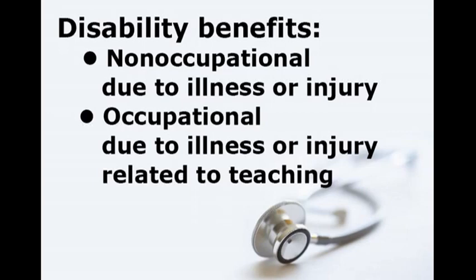TRS offers two types of temporary disability benefits. Non-occupational disability benefits are available to an eligible teacher who's unable to work due to an illness or injury, and occupational disability benefits for those whose disability stems from an illness or injury that is directly related to their teaching position.